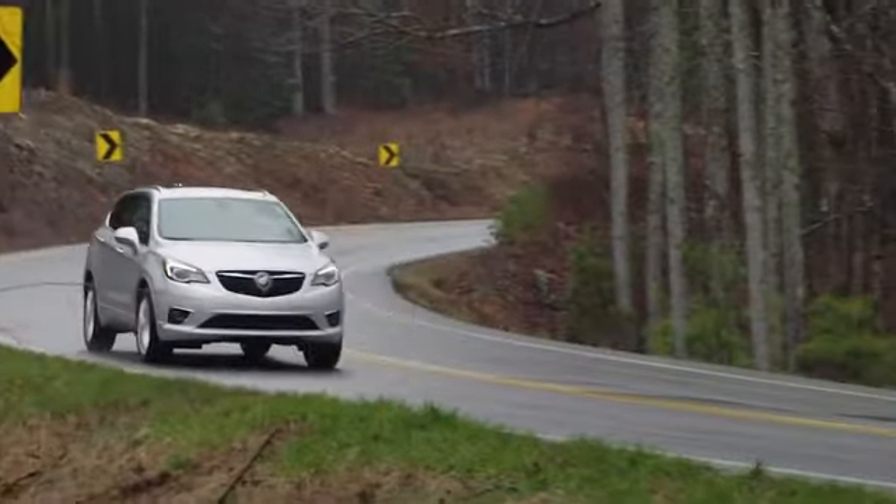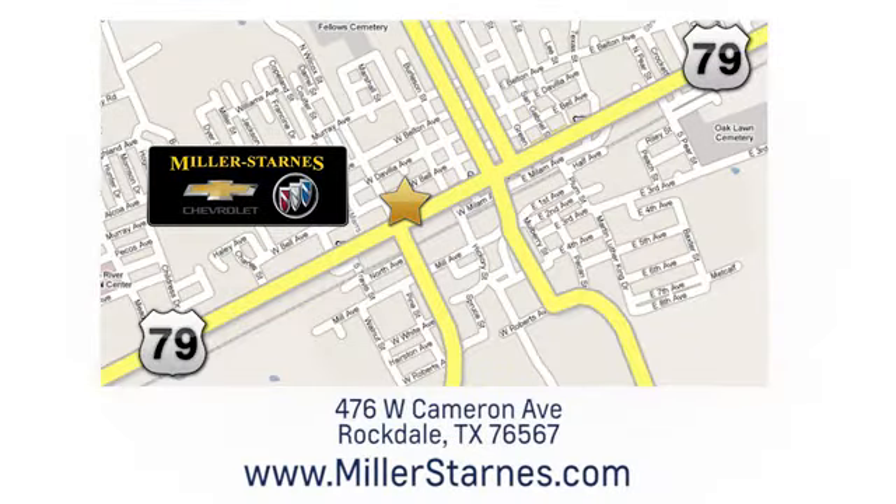At Miller-Starn Chevrolet Buick, we put our customers first. Call today or stop on by. We're easy to find at 476 West Cameron Avenue in downtown Rockdale, Texas.